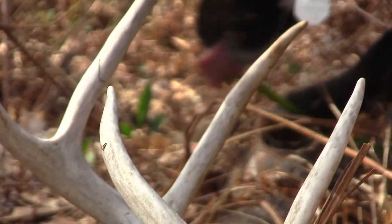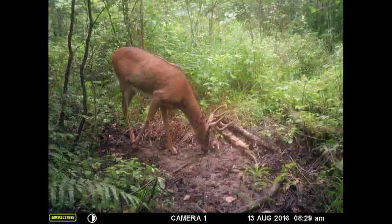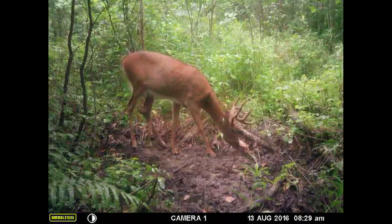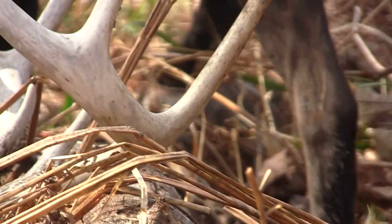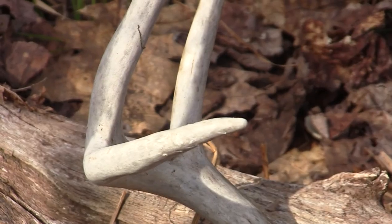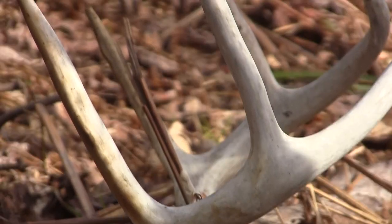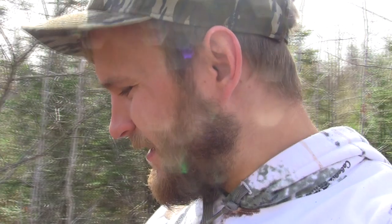I just found a buck that I actually had on trail camera — I called him AJ. He was an up-and-comer. He must have died the year I had him on trail camera because I never got him on camera last year. He showed very good potential, and walking around this area finding all these rubs and scrapes, he's the buck I thought was making them. A little bit of a bummer, but these are my second and third sheds of the year.